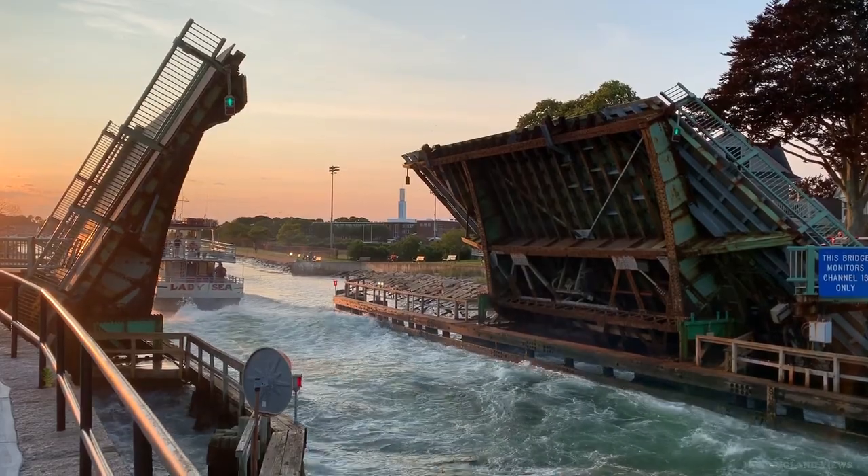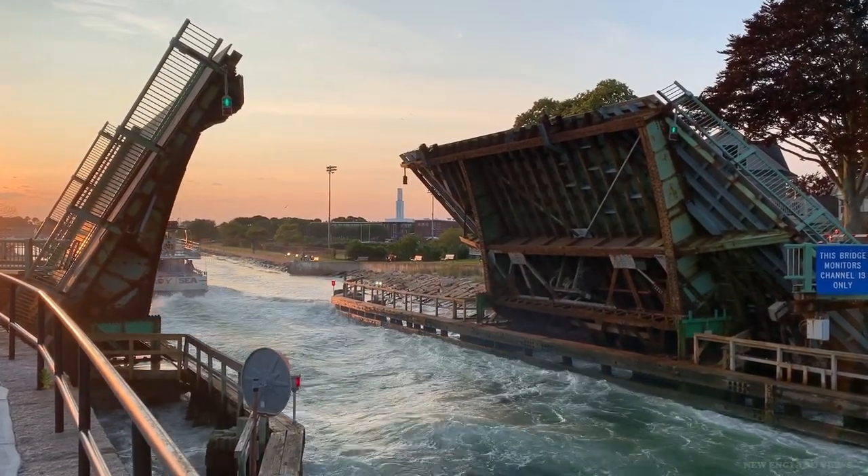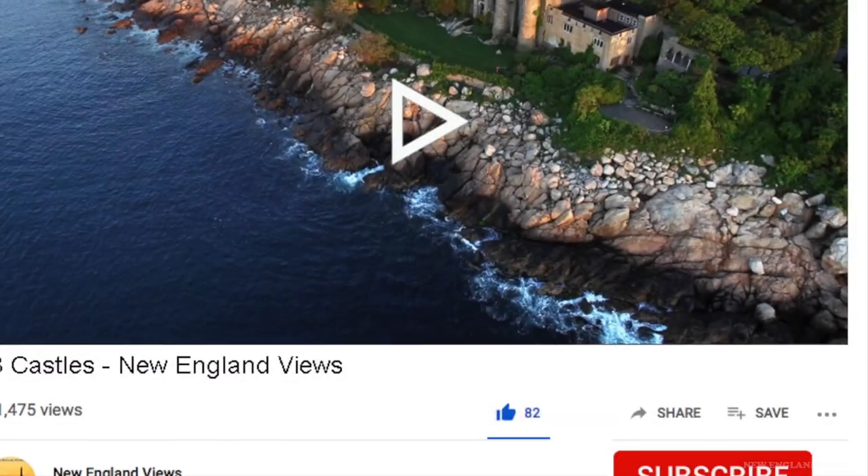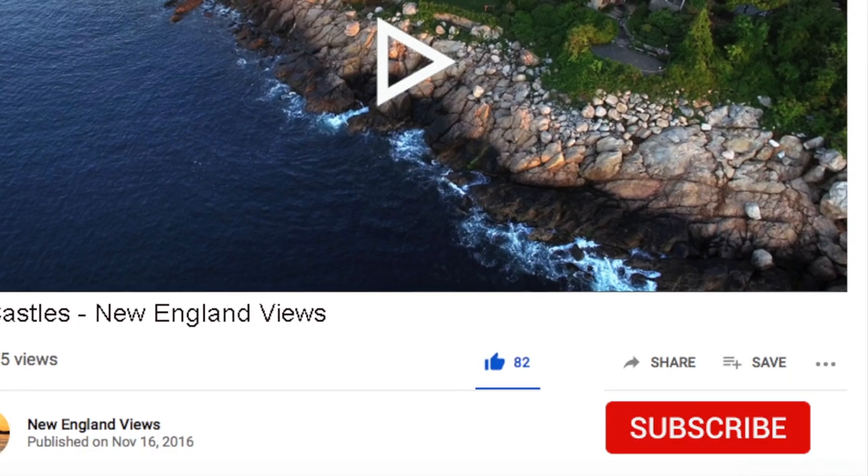We've got more fun videos coming soon, so please stay tuned. To catch all the action, please click the subscribe button. Thank you for watching.